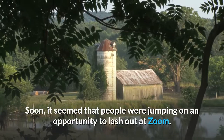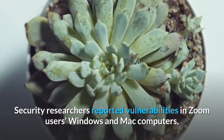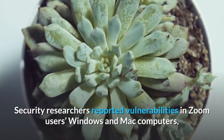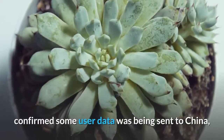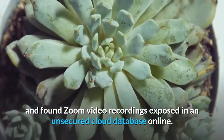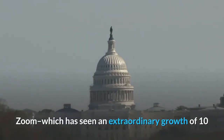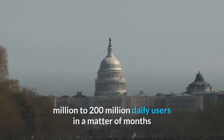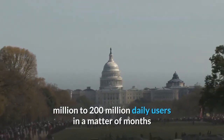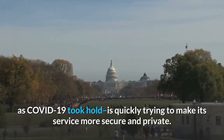It seemed that people were jumping on an opportunity to lash out at Zoom. Security researchers reported vulnerabilities in Zoom users' Windows and Mac computers, confirmed some user data was being sent to China, and found Zoom video recordings exposed in an unsecured cloud database online. Zoom, which had seen extraordinary growth from 10 million to 200 million daily users in a matter of months as COVID-19 took hold, is quickly trying to make its service more secure and private.